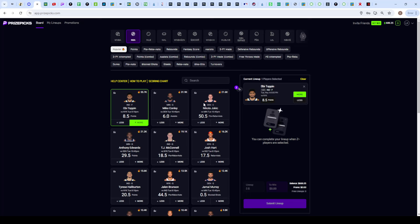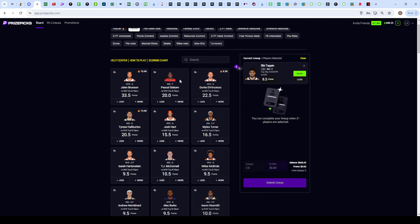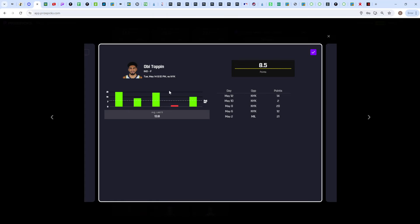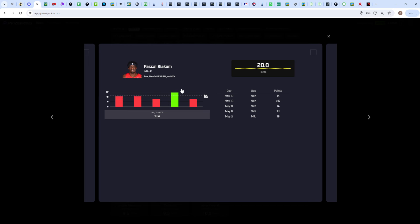One thing to consider is who to pair OB Topping with in this slip that makes sense with a correlation effect. You could think about taking Tyrese Haliburton on his over assists, because if OB Topping is getting points it's likely the main assister is assisting him. But what I like better when taking OB Topping is actually grabbing an under on someone like Pascal Siakam or Miles Turner. In the past five games, the only time OB Topping did not clear his points line was in the fourth game - everything else was heavily green. If you check Pascal Siakam, it's the complete opposite graph - the only time he went over was in that fourth game. So every time OB Topping went over, Pascal Siakam went under.